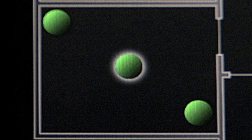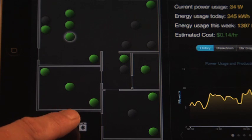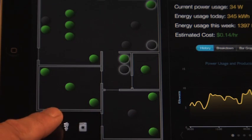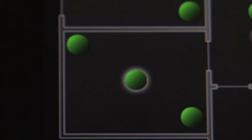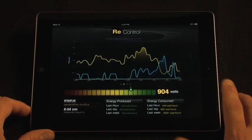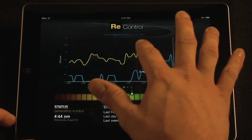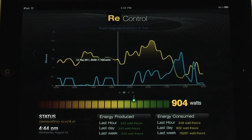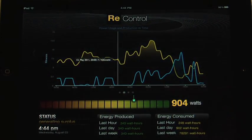A user can select from specific categories: all lights, all appliances, or the entire home. To control the lights, the user can select the globe representing the light and then press the switch. The Rehome is engineered for optimum performance, and a smart monitoring system allows the homeowner to regain control over their investment and living environment.